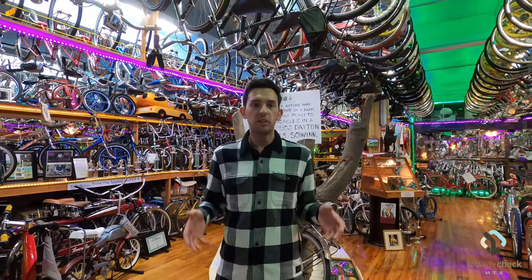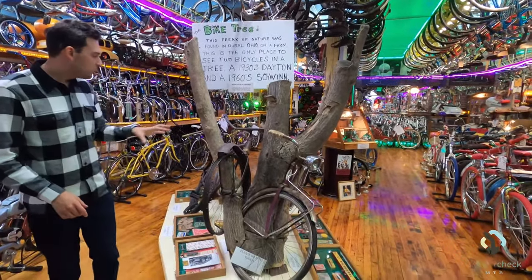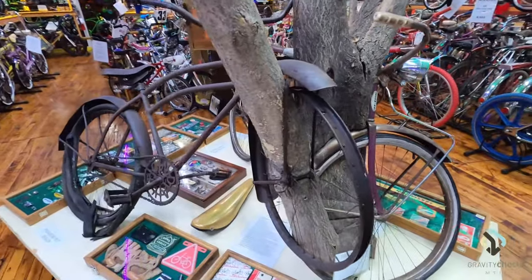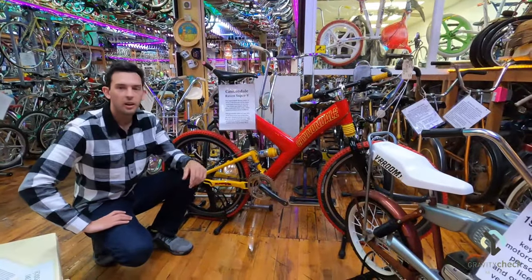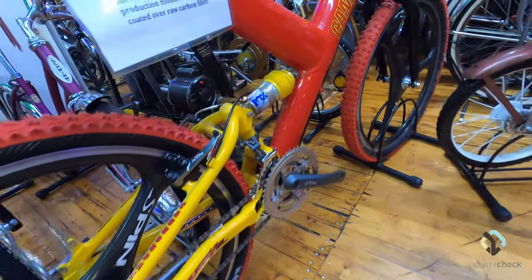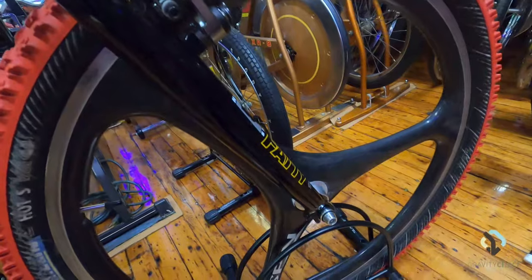So we're on the second floor here of the Bicycle Heaven Museum. A couple of cool things I want to point out. The first one being these two bicycles that are encapsulated in a tree — it's super unique, especially given the fact that the other bike looks like it's well over a hundred years old. Another really cool bike that they have in the collection is this Cannondale Super V — ultra rare bike, revolutionary for its time. Carbon fiber frame, magnesium wheels, mono shock in the front. Truly revolutionary when this came out in the 1990s.